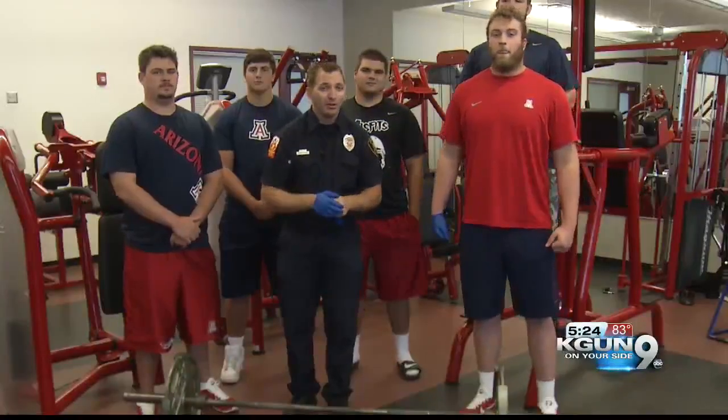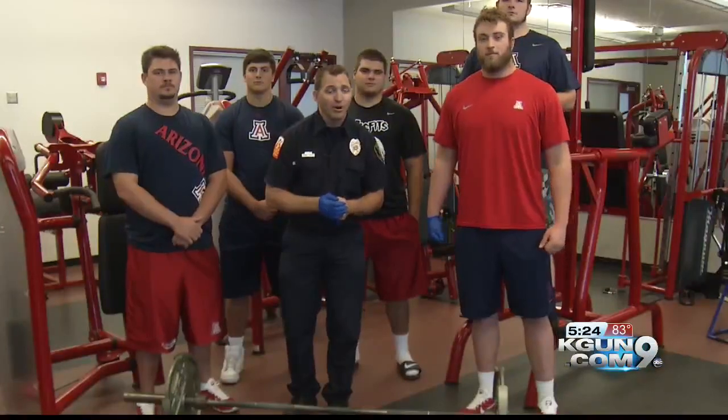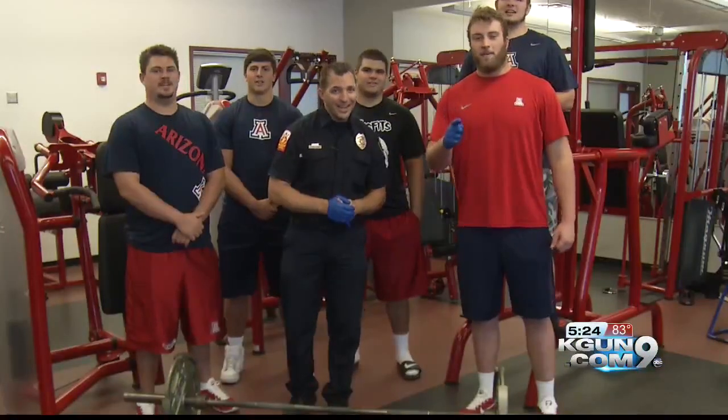So remember the little things. And from your Arizona Wildcats and your Tucson Fire Department — bear down and stay safe.